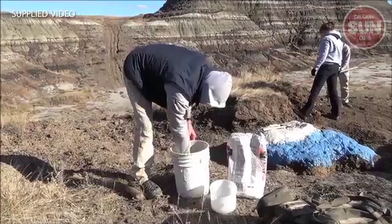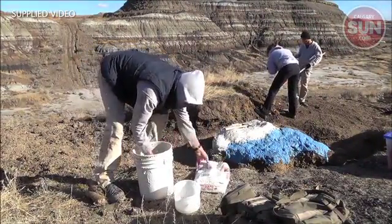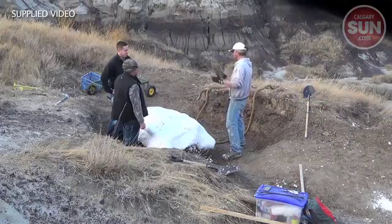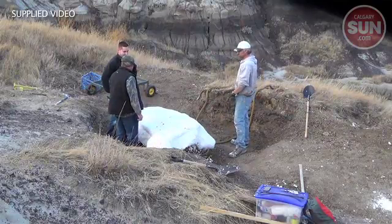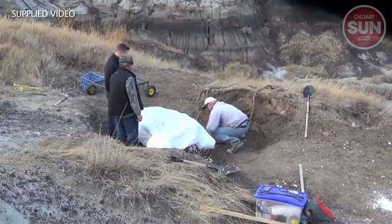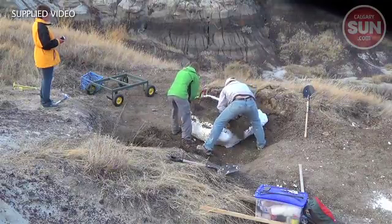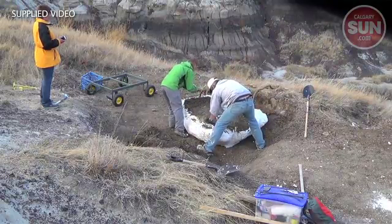We were out in the field on a routine fossil hunt in late 2013 and came across what looked like a bumpy rock at the surface. We started to uncover it and realized it was at least part of a skull of a horned dinosaur called the Pachyrhinosaur. We kept excavating and the skull just kept growing and growing — eventually we uncovered a 1.5 meter skull of a Pachyrhinosaur.